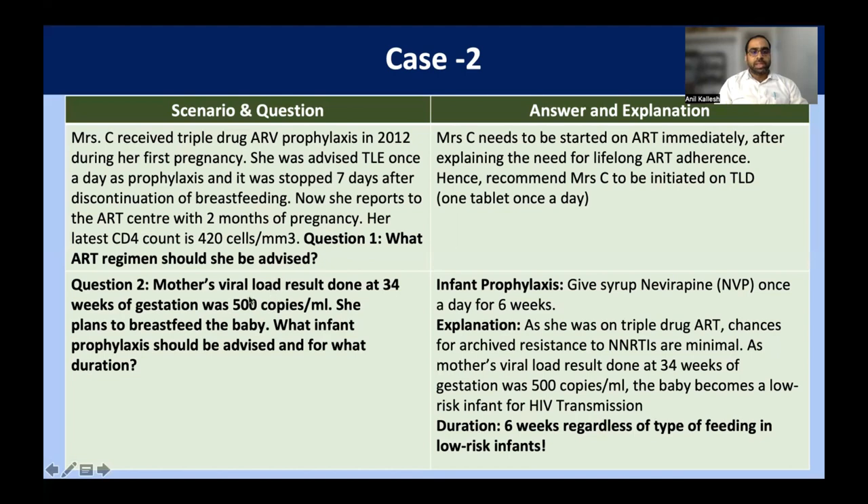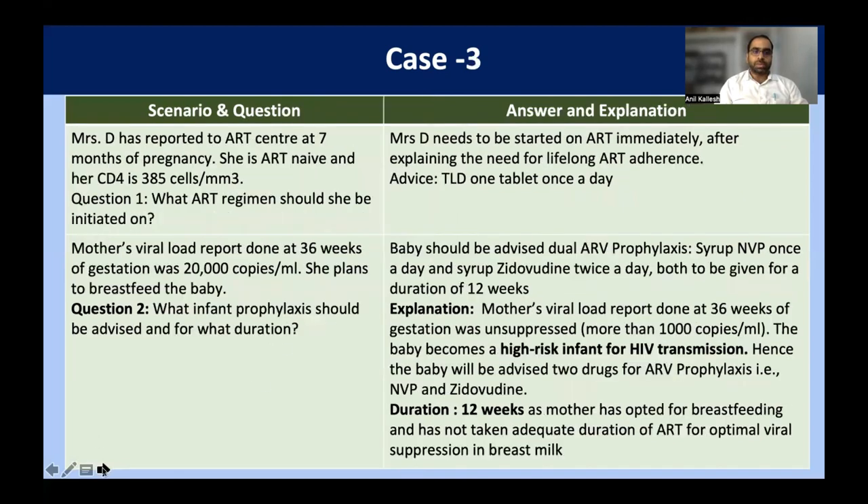The baby comes in as low risk. She was not previously exposed to nevirapine, so we can give nevirapine prophylaxis. As she was on a triple-drug ART regimen, chances of archived resistance are minimal, so we can continue with nevirapine syrup. The viral load is suppressed, so the baby is low risk for HIV transmission. Regardless of the type of feeding, the duration of ARV prophylaxis in the baby is six weeks.